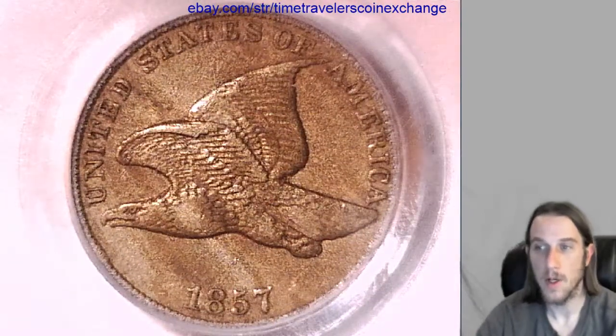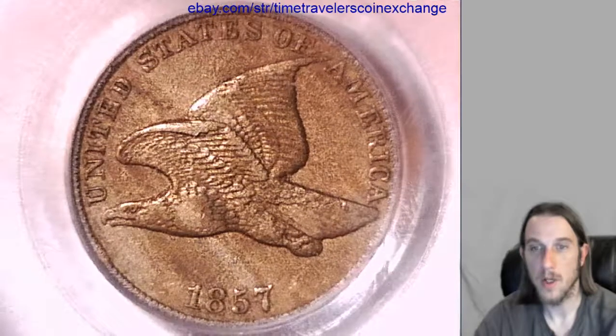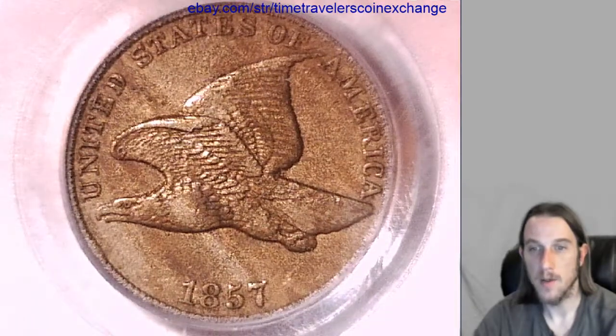You'll need photos of your coin. But otherwise, if you copy the listing details from mine, it should go pretty quick. And if you have an 1858 instead of a 57, swap that out.